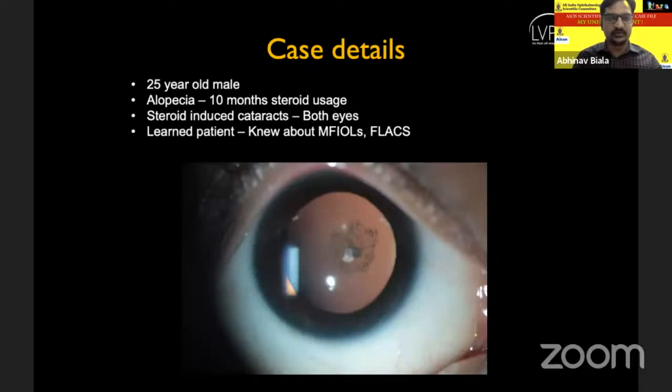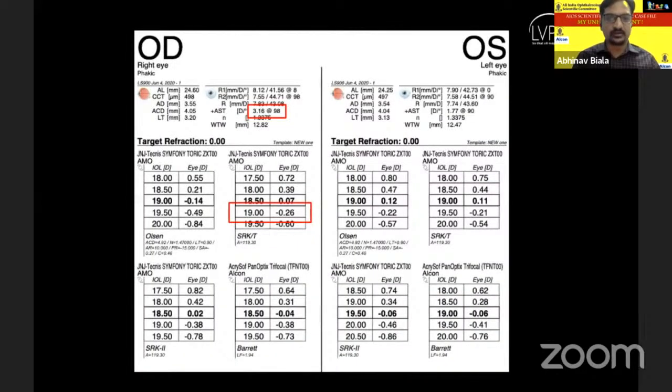The patient was a 25-year-old male who came to us with diminution of vision in both eyes. He also had alopecia for which he used steroids in the past for 10 months. On examination, he had a cataract graded P3 on the LOCS III, and it was a steroid-induced cataract in both eyes. The patient was very learned — he came with all the information about multifocal lenses and femtolaser-assisted cataract surgery after reading about it on the internet.